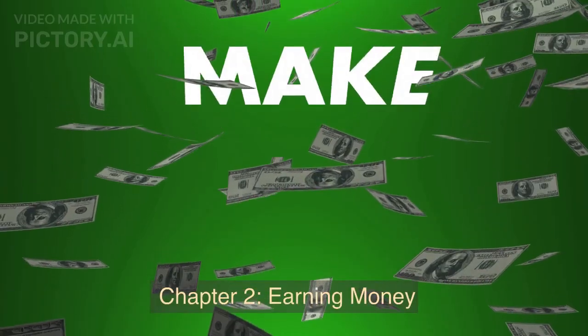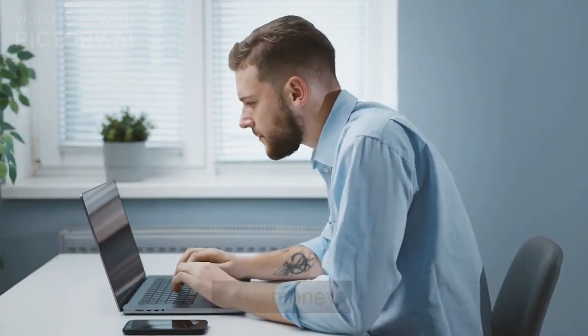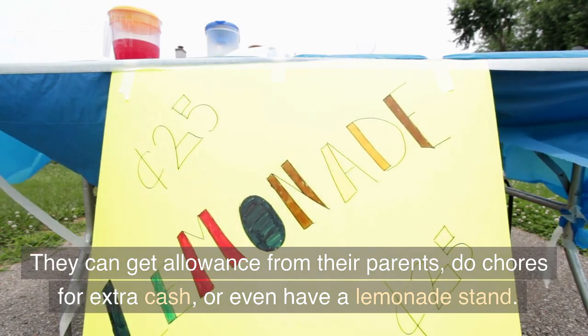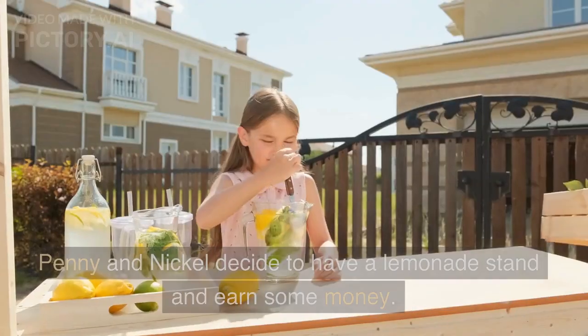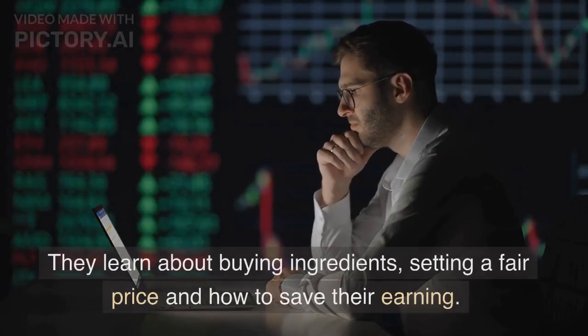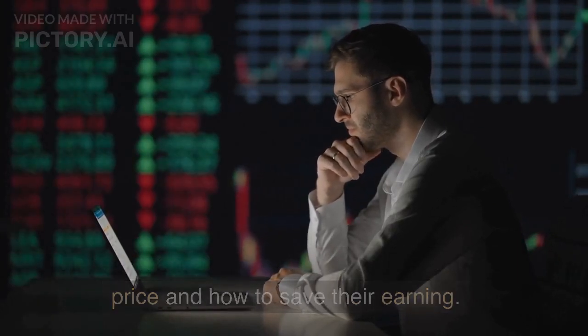Chapter 2: Earning Money. Penny and Nickel learn that there are many ways to earn money. They can get allowance from their parents, do chores for extra cash, or even have a lemonade stand. Penny and Nickel decide to have a lemonade stand and earn some money. They learn about buying ingredients, setting a fair price, and how to save their earnings.